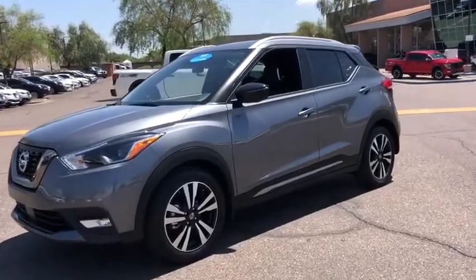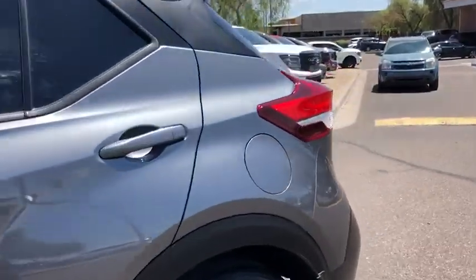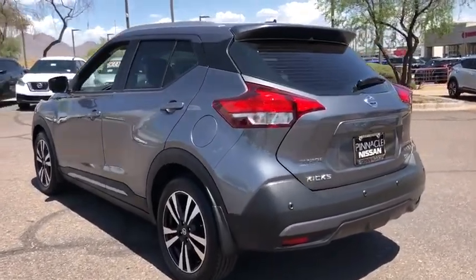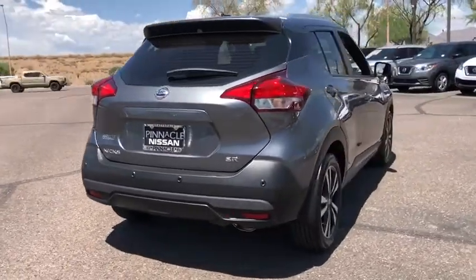Looking for the right vehicle? Check out the 2020 Nissan Kicks. The Nissan Kicks is a crossover vehicle that will demand attention with its styling and impressive performance. Plenty of interior room allows for a comfortable ride while including all the latest technology features.